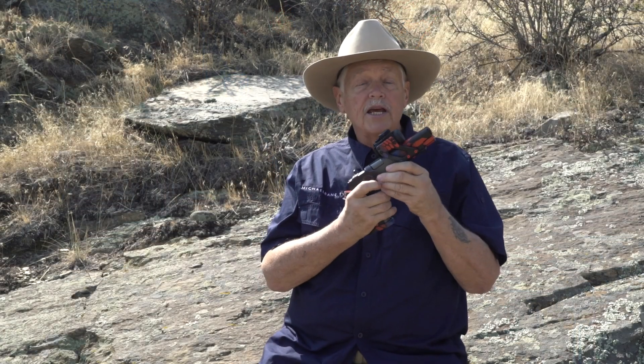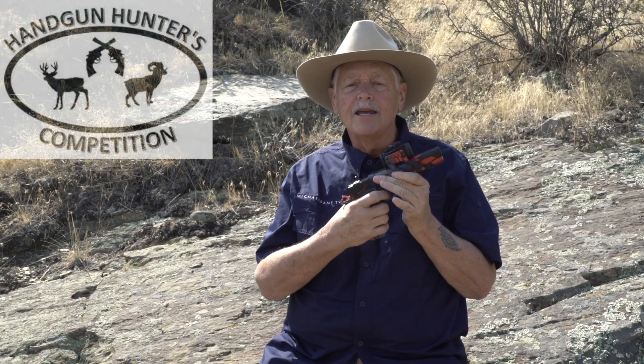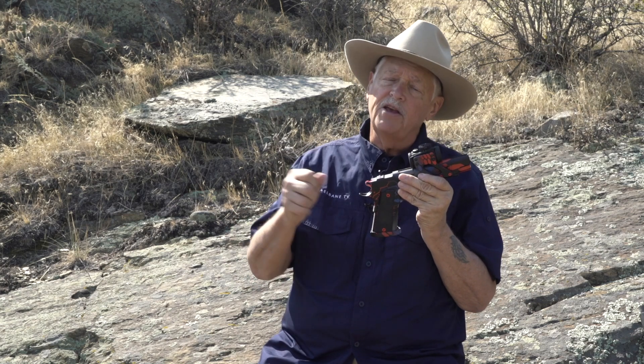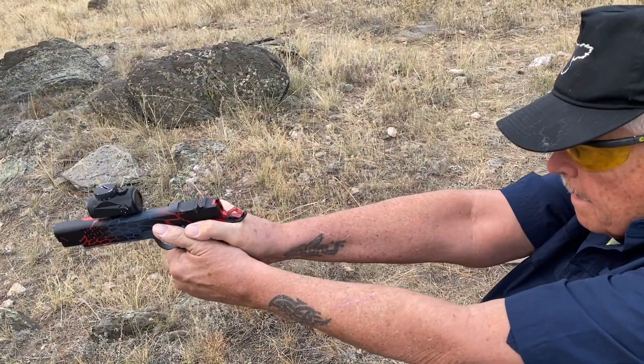And if not this fall, an interesting competition is coming up in June. It's a handgun hunting competition, and it's all steel targets — 30 yards to 200 yards — up in Wyoming. The targets will be partially concealed, as it might be in a hunting situation. And all your positions are field positions. That is right in my wheelhouse, and that is what this gun is built for.